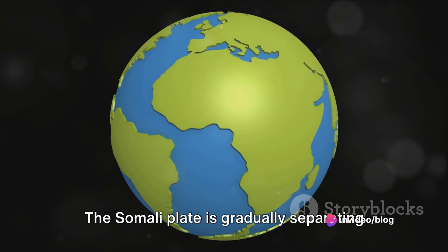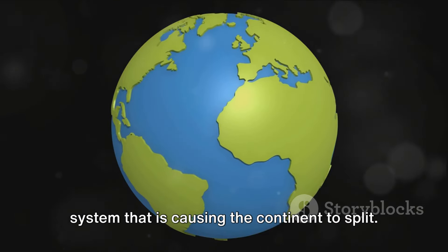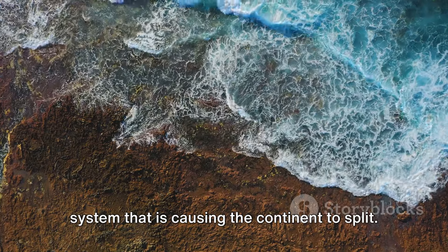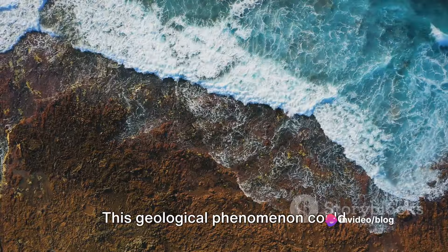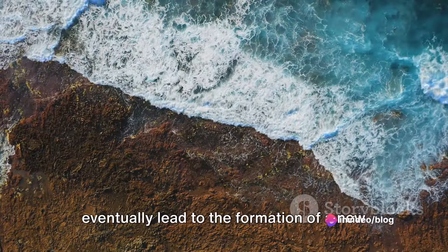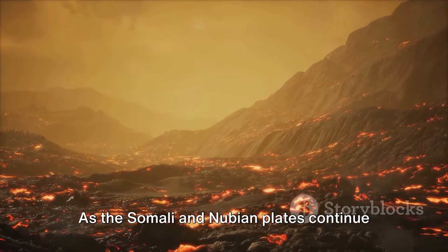The Somali plate is gradually separating from the Nubian plate, creating a rift system that is causing the continent to split. But it's not just a matter of a continent breaking apart — this geological phenomenon could eventually lead to the formation of a new ocean basin.